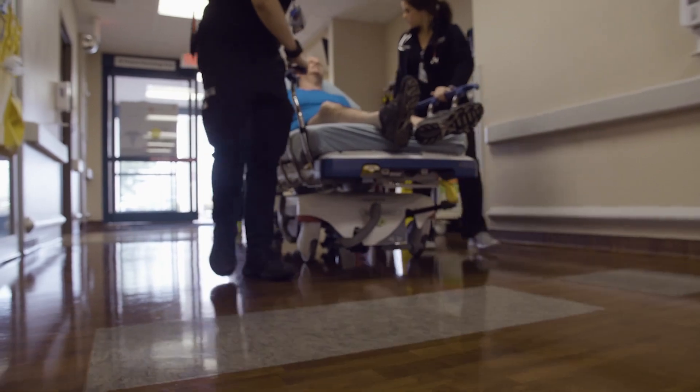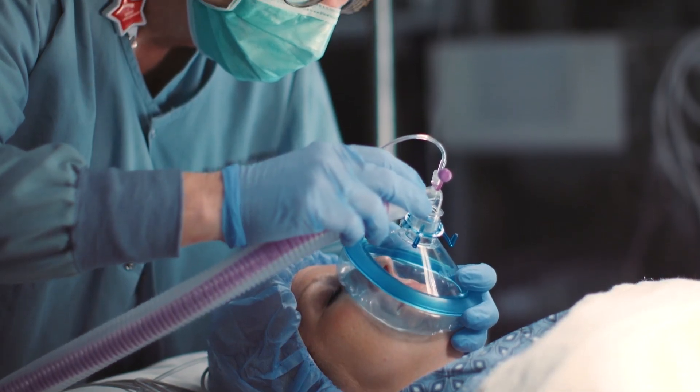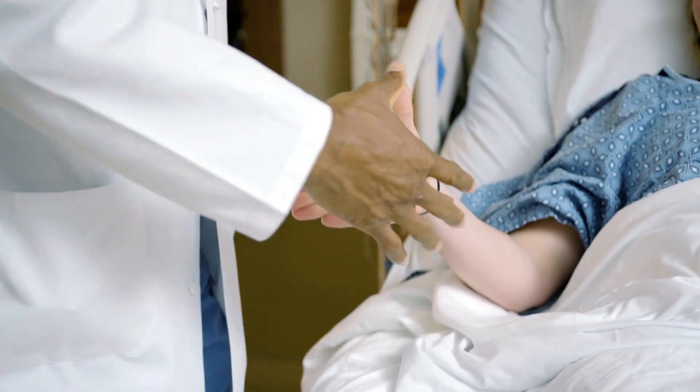We understand that by transporting the patient to Centennial Medical Center, they may not be close to friends, family, and their usual trusted providers, and we aim to send them back in great shape. We will work hard to keep you informed of your patient's progress every step of the way because when their heart and lungs ultimately recover, we want to send them back to you and your community.